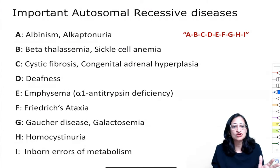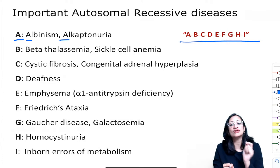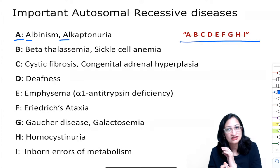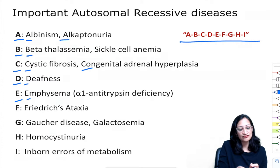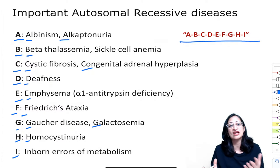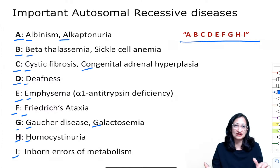Autosomal recessive disorders mnemonic A–I: Albinism and Alkaptonuria (deficiency of homogentisate oxidase); Beta-thalassemia and sickle cell anemia; Cystic fibrosis and congenital adrenal hyperplasia; Deafness; Emphysema due to alpha-1 antitrypsin deficiency; Friedrich's ataxia; Gaucher and galactosemia; Homocystinuria; Inborn errors of metabolism (most). Exceptions: Fabry disease is X-linked; mucopolysaccharidosis type 2 (Hunter disease) is X-linked, while all other MPS types are autosomal recessive.